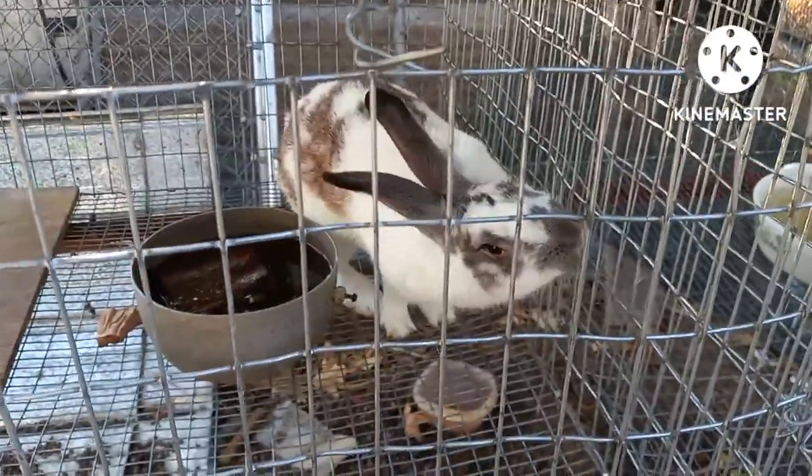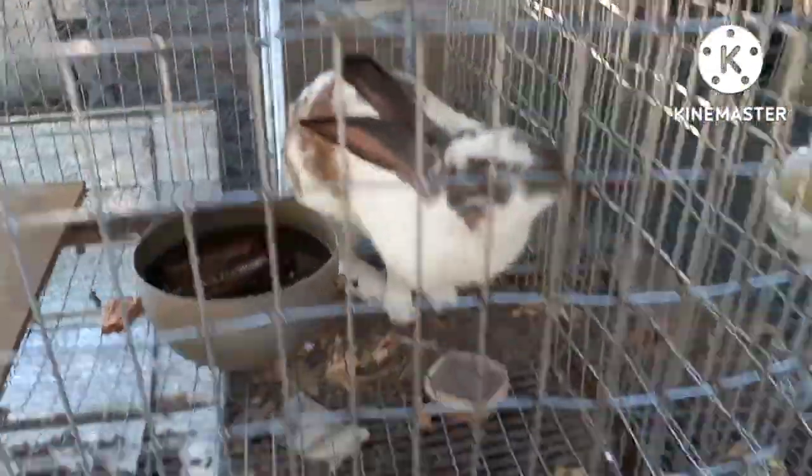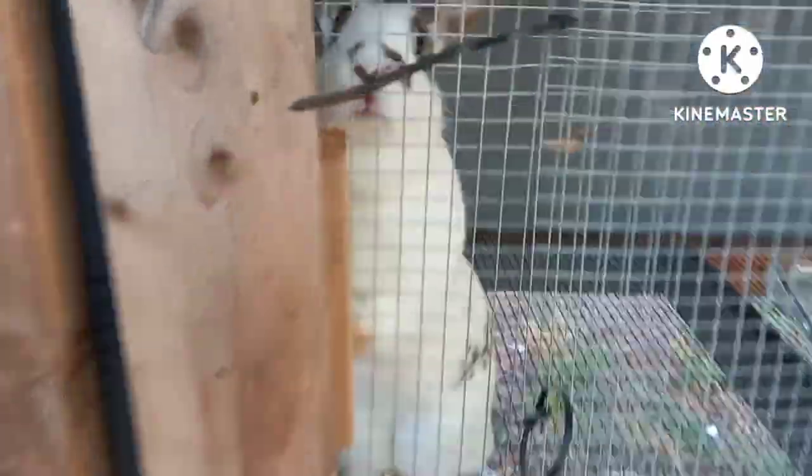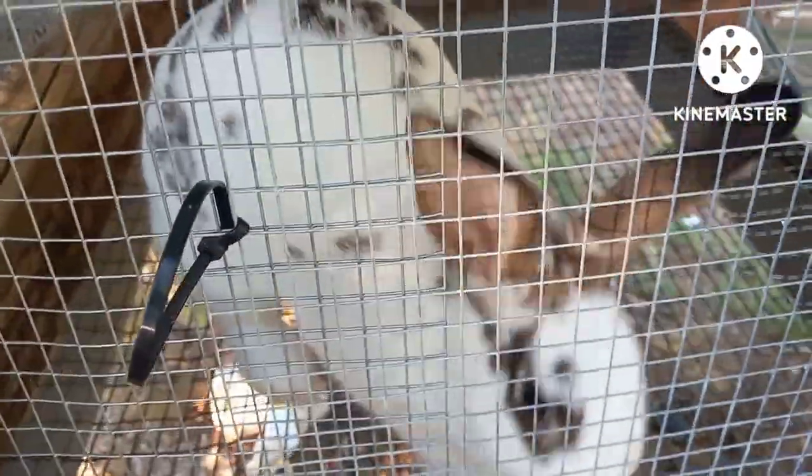I know you're not supposed to name your food, but these are my breeders. Here's Marshall, Marigold, and over here is Miss Daisy. Daisy likes to escape so we've got to keep her super locked up.